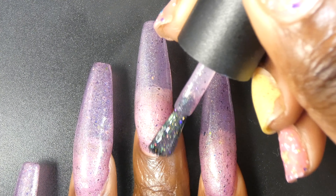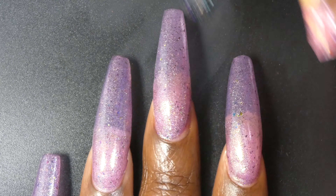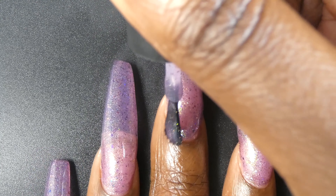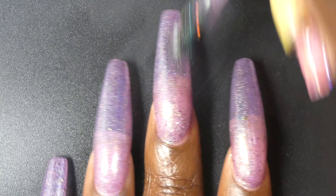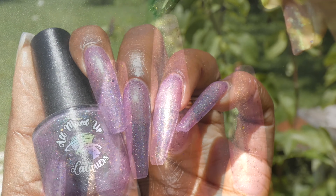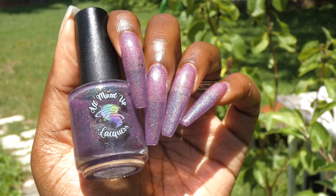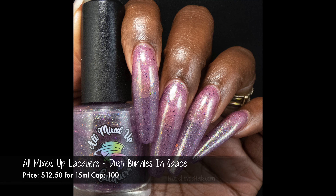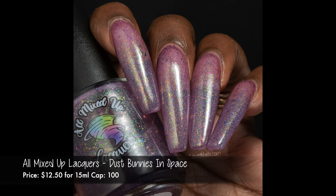Dust Bunnies in Space had a fantastic formula. It didn't feel overly thick or thin and I did not have any application issues. This one is fairly sheer so you're going to want to build it up in three coats. You will still have pretty obvious visible nail lines, so you could probably also use this one as a topper. The flakies and all the components spread out very evenly and easily on their own, and I found this to be very holographic — it really came more to life once I got it out in the sun. Nothing dried down textured or will be overly difficult to remove, and I did not experience any staining.